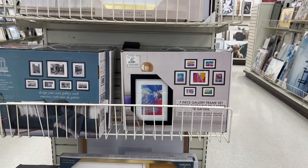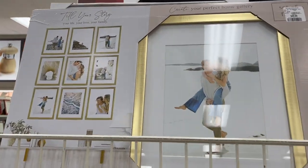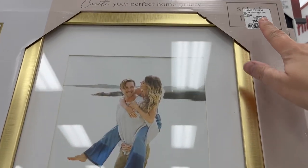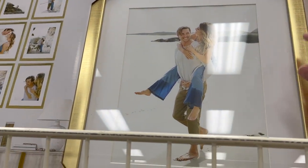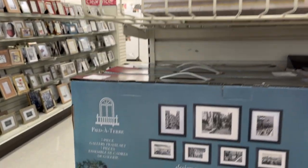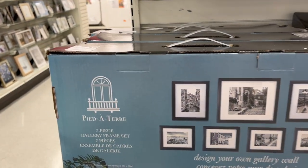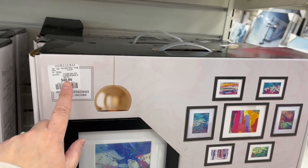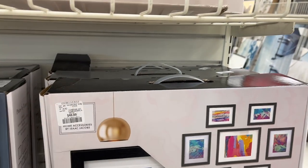If you're looking to do that gallery wall and keep putting it off — look at this 'Tell Your Story, Create Your Own Family Gallery Wall' nine-frame set for $99.99. Also 'Design Your Own Gallery Wall' seven-piece gallery frame set for $49.99, and another seven-piece set for $49.99. How fantastic is that!